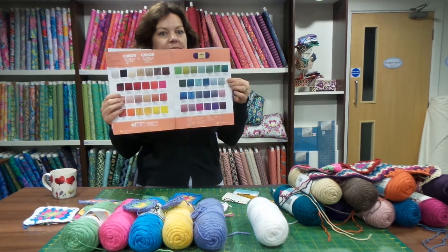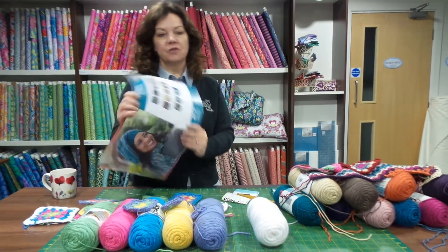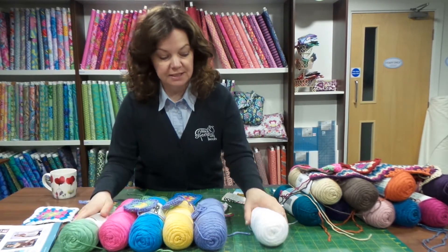These are not all of the Caron Simply Soft shades — those are just some of them. They then do Simply Soft Heathers and lots of other ones as well. We've taken in first the Caron Simply Soft range, which is this.